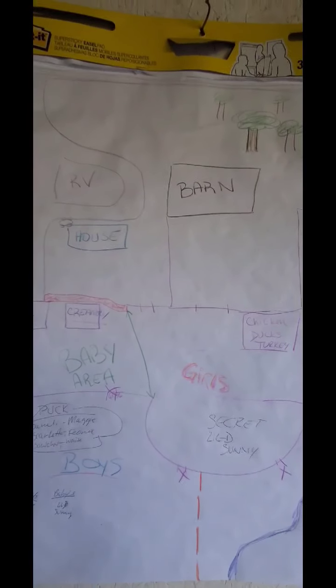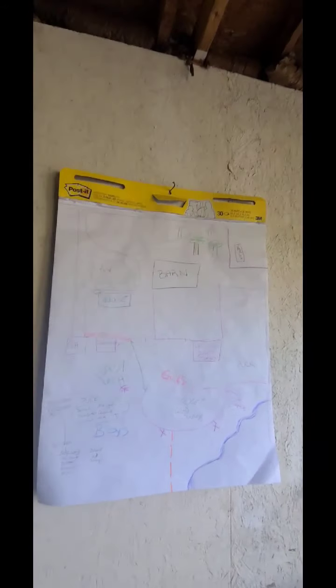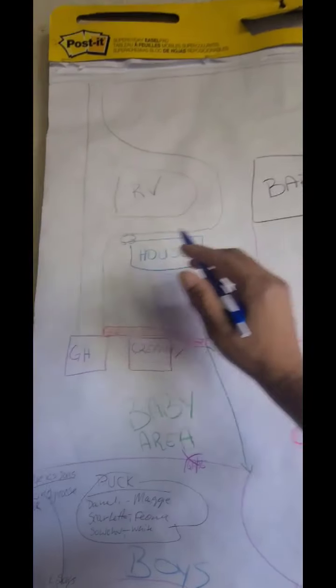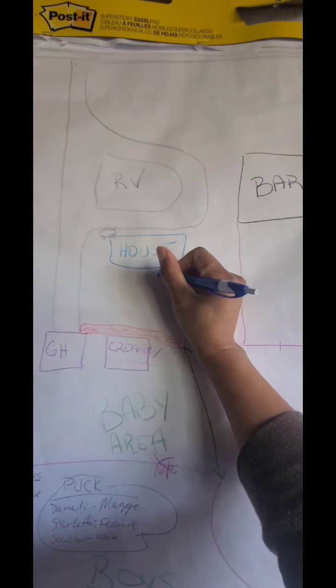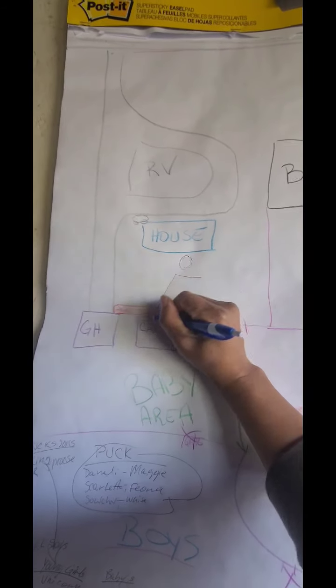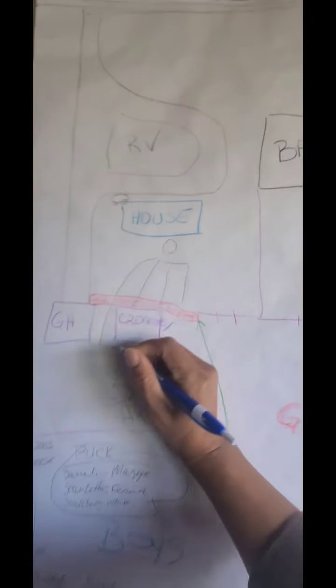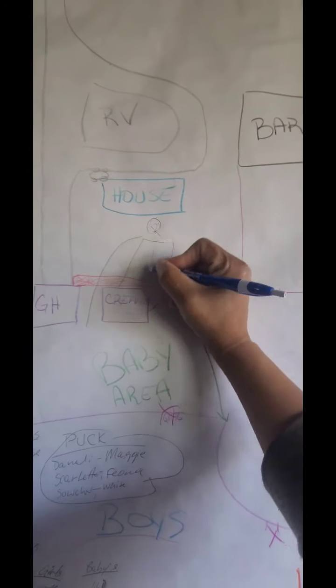I'm out here in the shed building the new creamery, and we keep noticing this funky smell every time we're having class and every time I'm here milking the cow — basically every day, not just Friday farm school. The smell is coming from underneath the building. I drew a property map for the kids in farm school showing the house, the septic tank in the backyard, and the leach lines going different directions — some running between the house.